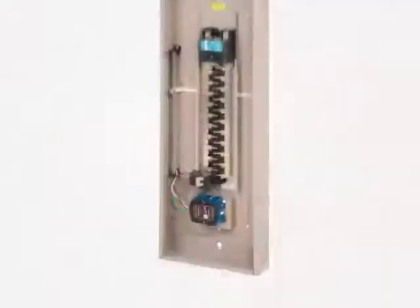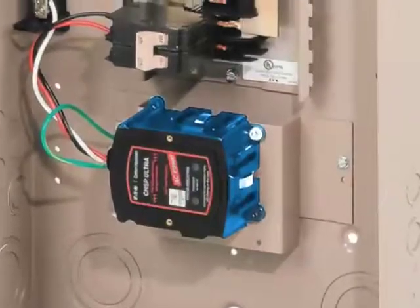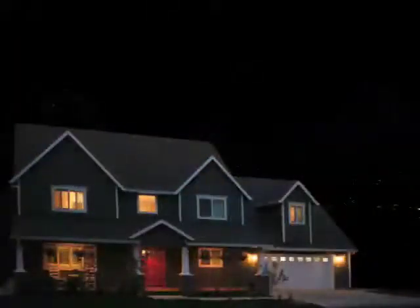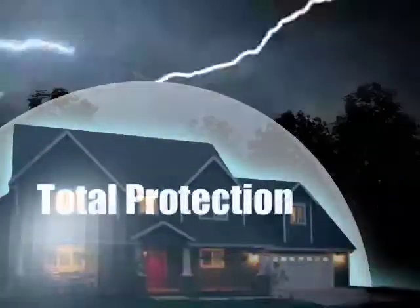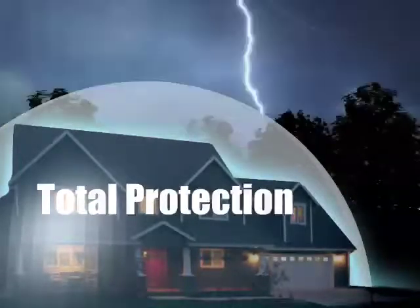A surge protection system is wired directly to the service panel. Installation requires the expertise of a skilled electrician. We can install one for you today — call us. We're your whole-house surge protection specialists.